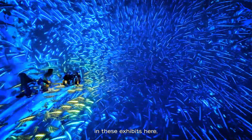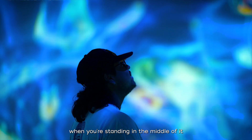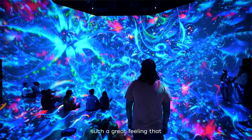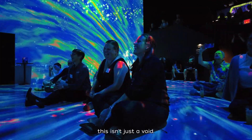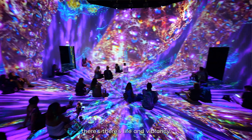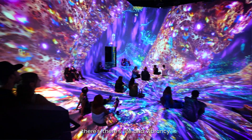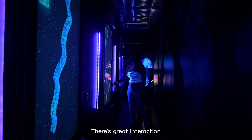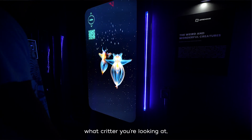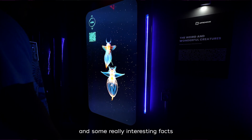In these exhibits, when you're standing in the middle of it and you just see the life around you, it gives you such a great feeling that this isn't just a void — that this dark habitat has life and vibrancy, great interaction where you hit a button and it pops up and tells you what critter you're looking at and some really interesting facts about them.